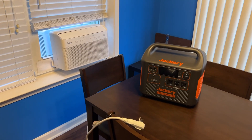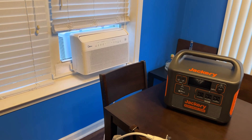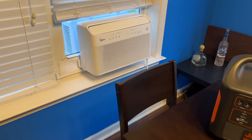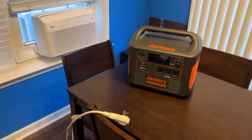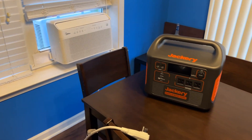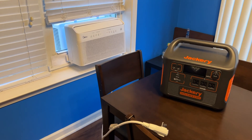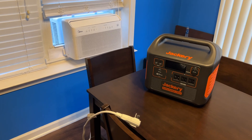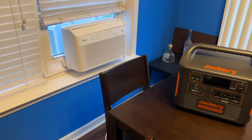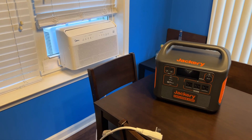And here we go. I finally get to do this test — it's been in my mind for a while. How much electricity will this Medea 8000 BTU inverter air conditioner use? On an hourly basis, on a minutely basis, however you look at it, I want to know how many watts it pulls. The reason I got that Medea air conditioner is because I've been focused on battery power backup a lot more recently. Air conditioning and heat take a big percentage of your total capacity, so it was recommended in some forums to get an inverter air conditioner like this Medea 8000 BTU one, which should draw a lot less power than other air conditioner options.